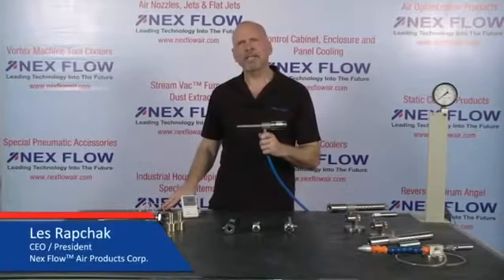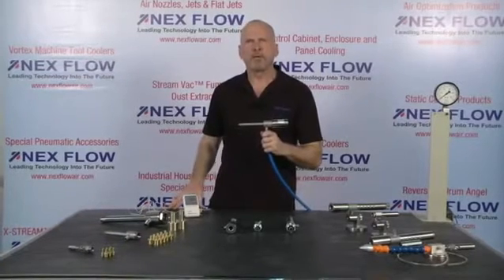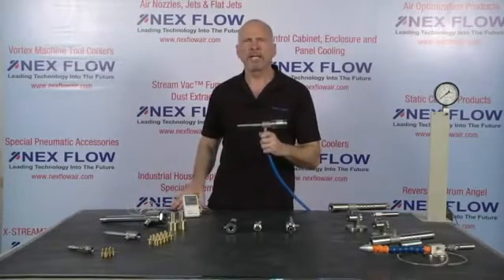Hi, I'm Les Rapchak, CEO for Nexflow Air Products Corp. We're a worldwide manufacturer of specialized compressed air technology for moving, cooling, and drying.